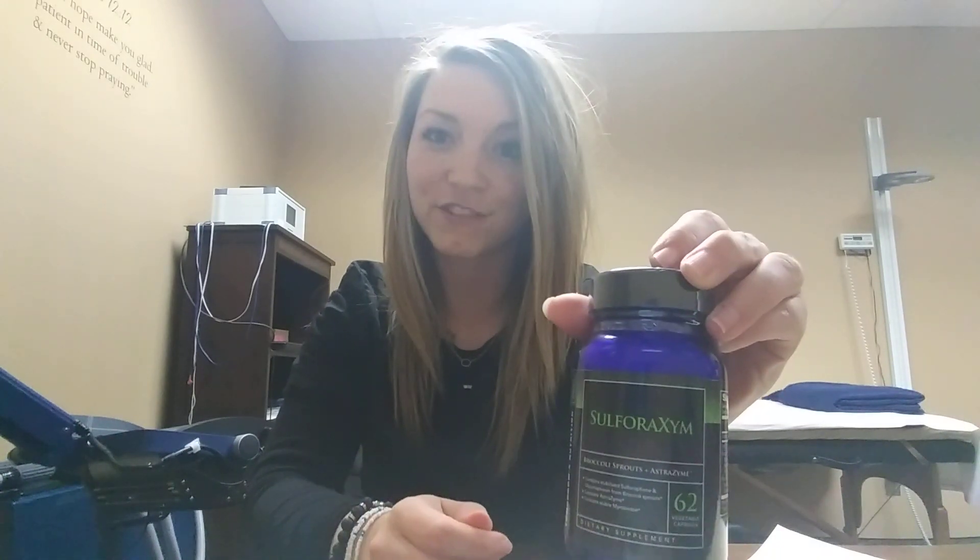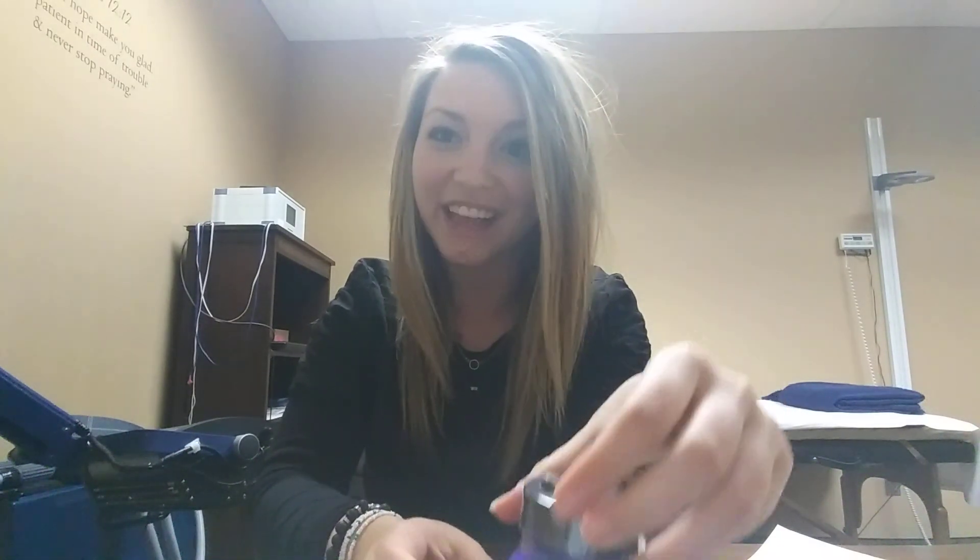Hi everybody, Ashley here. I have with me the product Sulforazyme. Sulforazyme is actually what induces one of our most important biological pathways called the NRF2. This pathway we do look at when we look at your genetics, and what it is responsible for is expressing over 200 genes which include aging, inflammation, cancer, and our detox abilities as well.